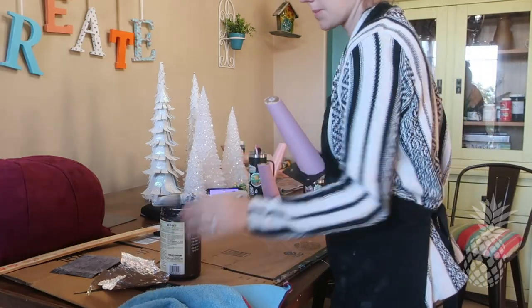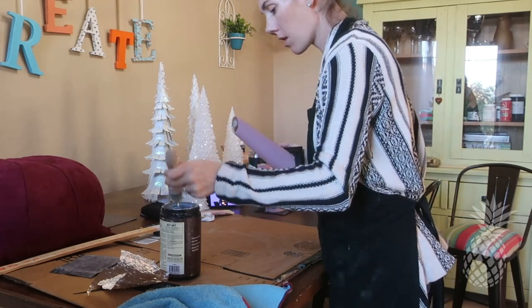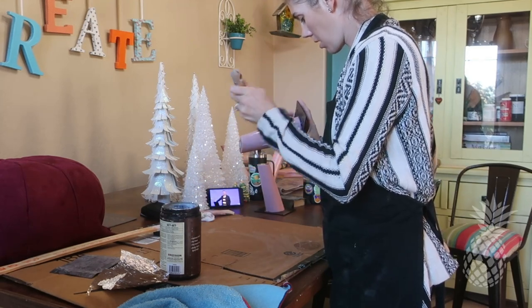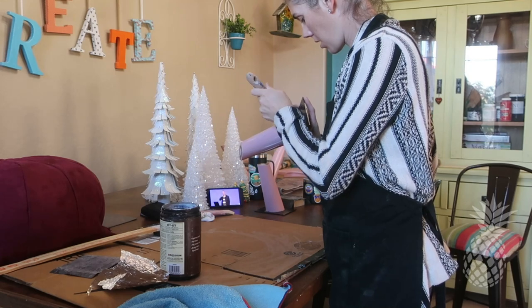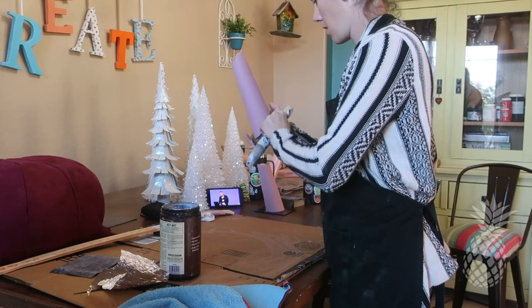Now that the legs are all pink, we're just going to top coat them with Modern Masters Dead Flat Finish — it's a varnish and it goes on matte. But surprisingly, over this paint it actually had the tiniest bit of sheen, which I actually love even more.